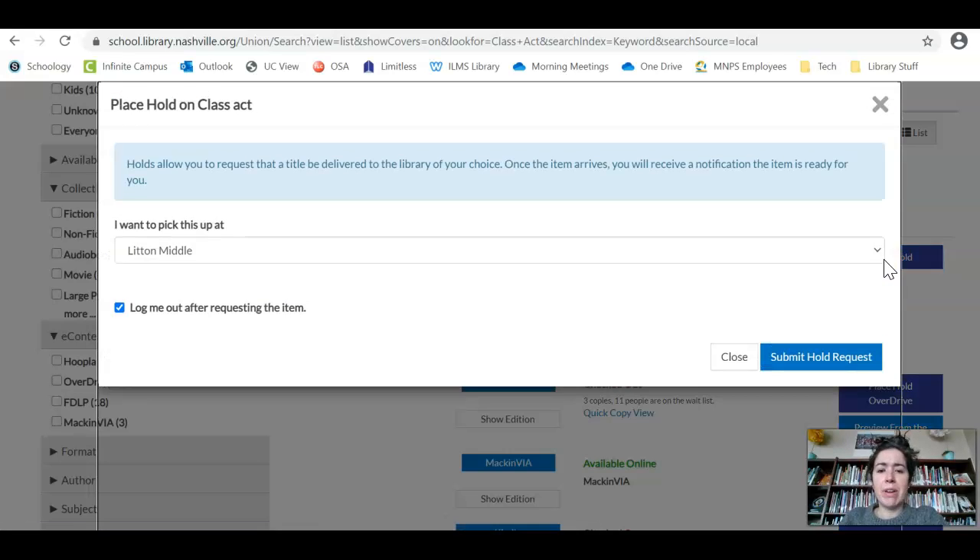If I hit Place Hold once I've found what I'm looking for, I want to make sure it says I'm going to pick it up at Litton Middle. There's also this little box to look at — where it says 'Log me out after requesting the item.' If I just want this one thing and then I'm done with Limitless, I'll leave that checked and hit Submit Hold Request. If I want to keep looking, I'll uncheck that box and hit Submit Hold Request.